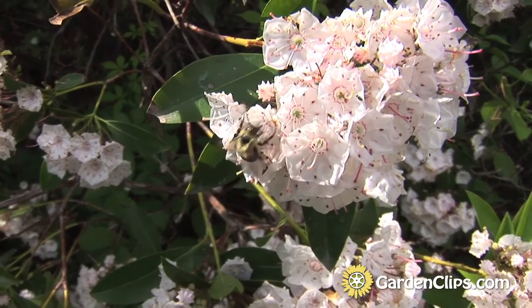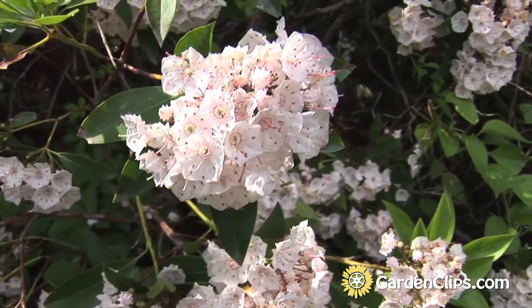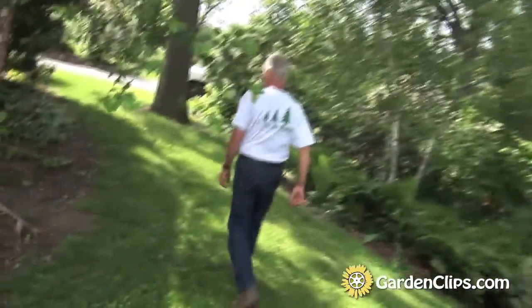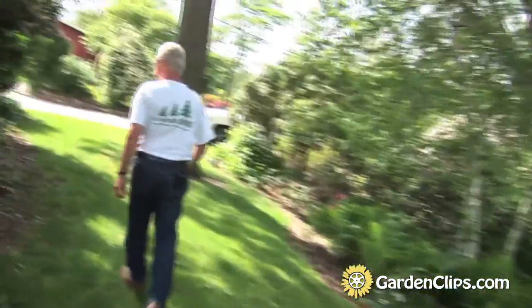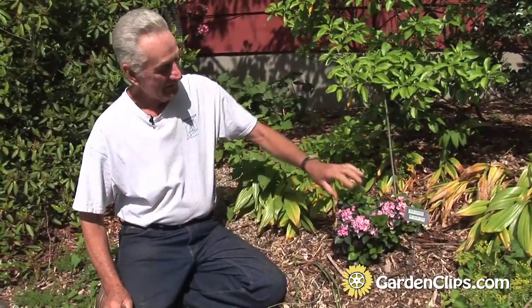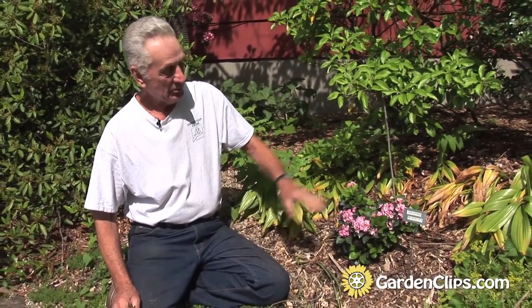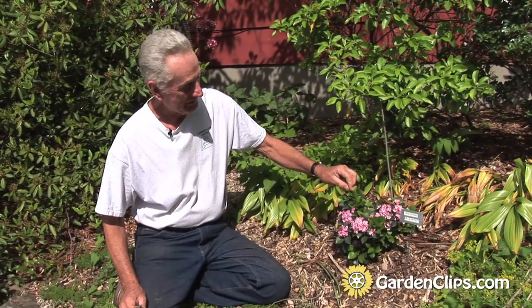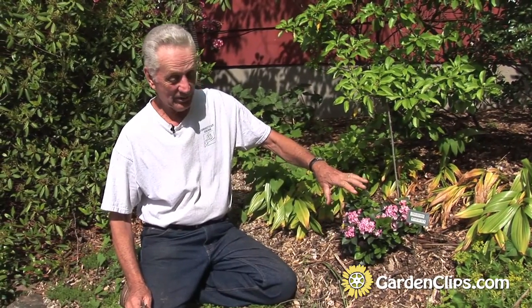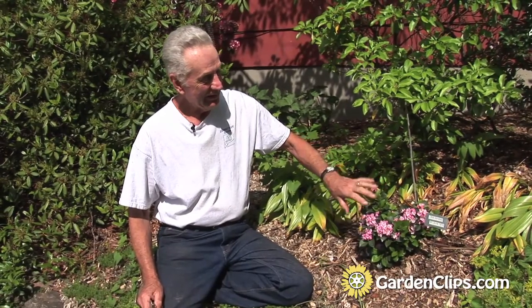I see some bumblebees working the flowers — they're busy on that one, got to be a dozen bees humming around. When I was employed by the state of Connecticut at the Agricultural Experiment Station in New Haven, we were growing a lot of seedlings from crosses, and we used to save all the weird and unusual seedlings to see what we'd get.